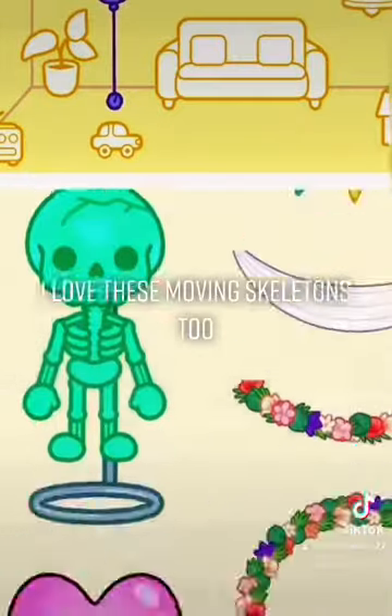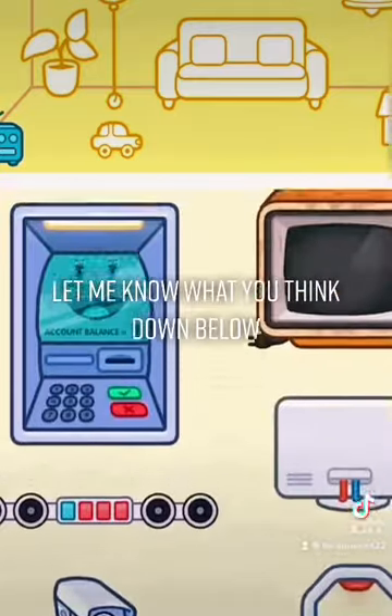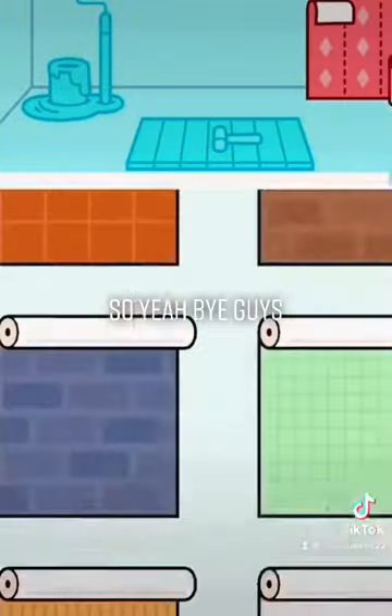I love these moving skeletons too and the decorations. But if you bought this pack, let me know what you think down below. Hopefully TikTok will let me post this video along with my house tour. Bye guys, love you.